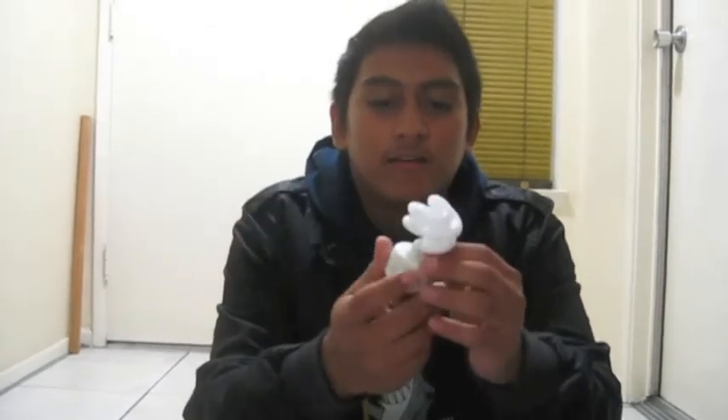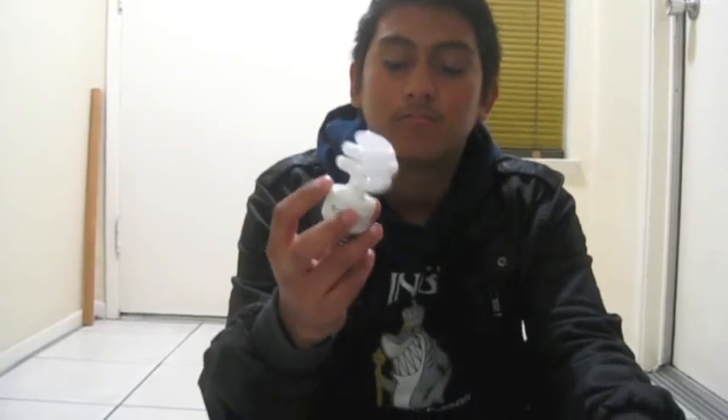CFL stands for Compact Fluorescent Lamp. It's called a lamp rather than a light bulb because a lamp is a device that generates light when plugged into an energy source. Another cool fact about CFL lights is their distinctive swirly shape with thin tubes. This structure allows it to produce more light using less energy, which is pretty remarkable.